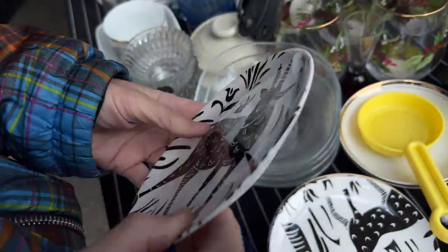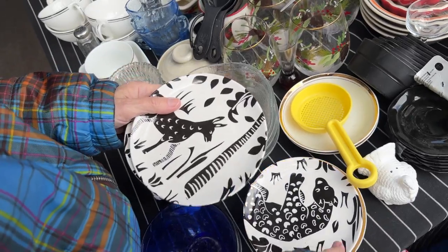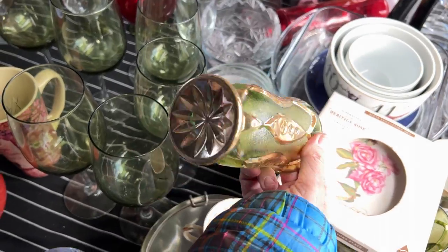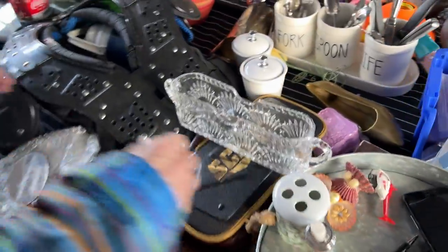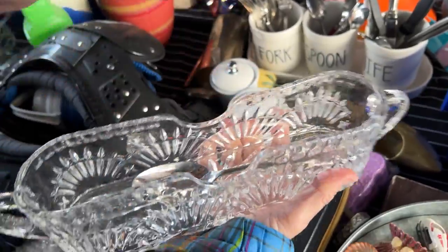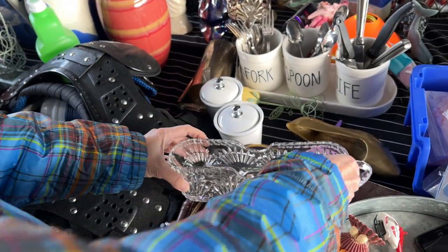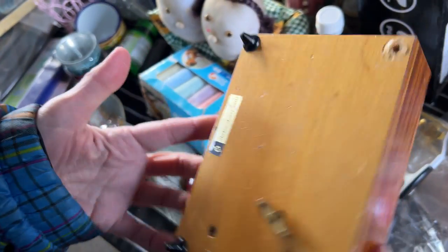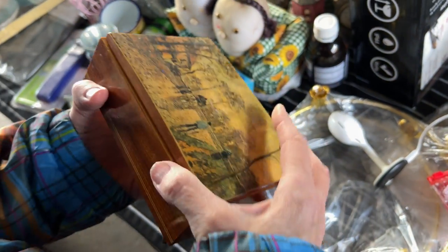Dwell Studios — I have picked up plates here before that ended up being Anthropologie, which was really good. Those kind of caught my eye. Dwell Studios is kind of mid-century cool. Wow, that is a very large utensil holder — usually you find them more individual size. This must have been for tablespoons and bigger pieces. And a nice little jewelry box made in Italy.